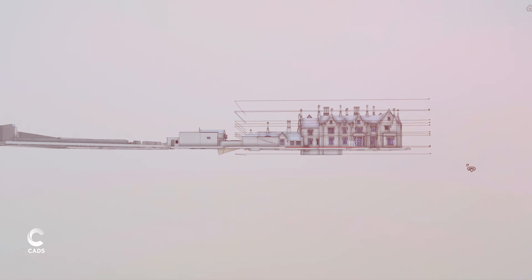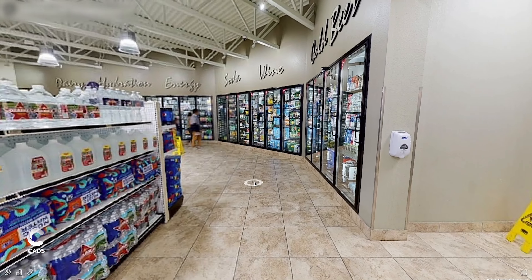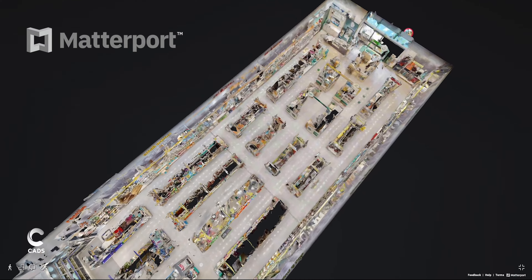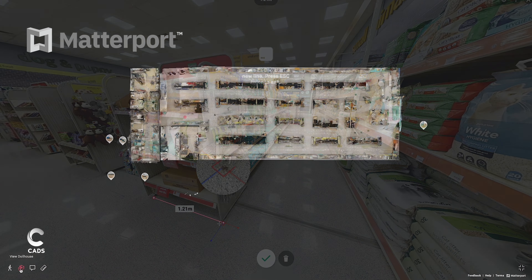We can also bring your physical environments to life with a Matterport Digital Twin, so you can make informed decisions collaborating with your peers within this immersive 3D environment.